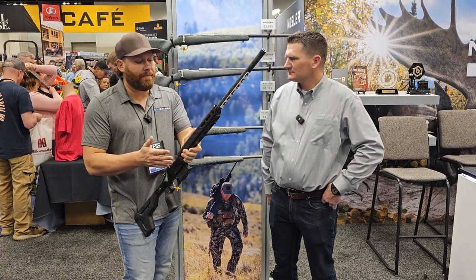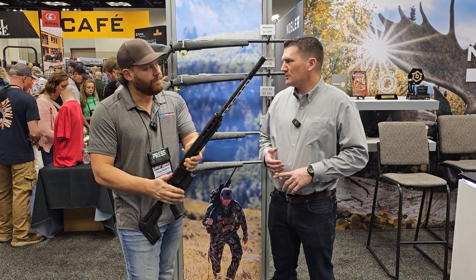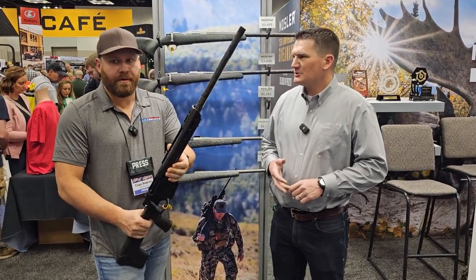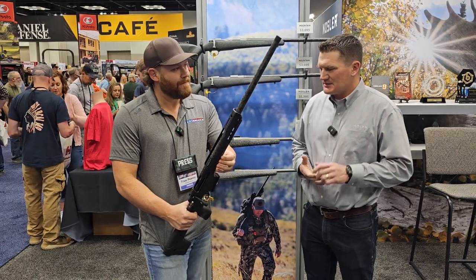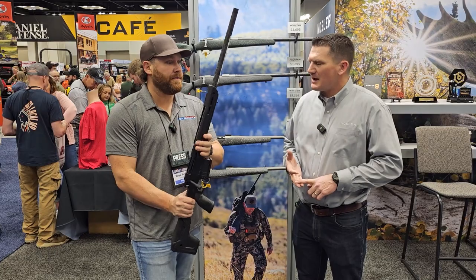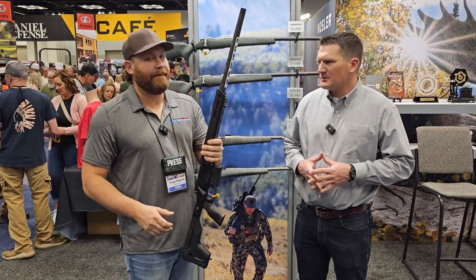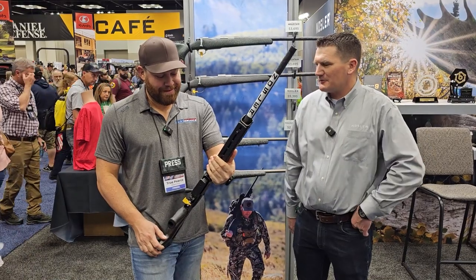So what calibers, and when is it going to be available? We're going to build these in 6.5 Creedmoor, 6.5 PRC, 28 Nosler, and 300 Win Mag. The 6.5 Creedmoors are in stock now, so people can actually order these right now. They'll be through your dealer — talk to your dealer and tell them you want a Carbon Chassis Hunter from Nosler.